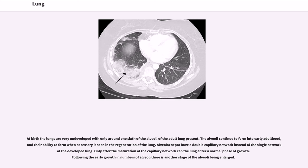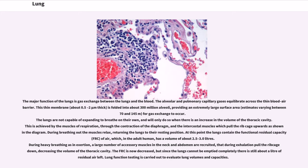At birth the lungs are very undeveloped with only around one-sixth of the alveoli of the adult lung present. The alveoli continue to form into early adulthood, and their ability to form when necessary is seen in the regeneration of the lung. Alveolar septa have a double capillary network instead of the single network of the developed lung. Only after the maturation of the capillary network can the lung enter a normal phase of growth. Following the early growth in numbers of alveoli there is another stage of the alveoli being enlarged.